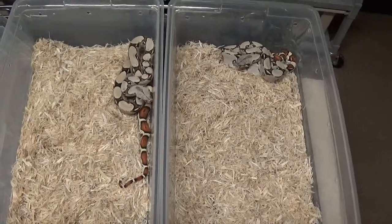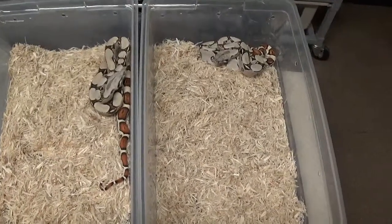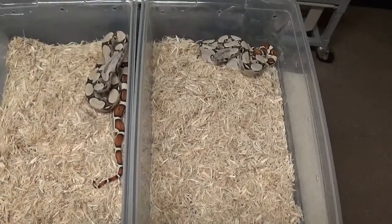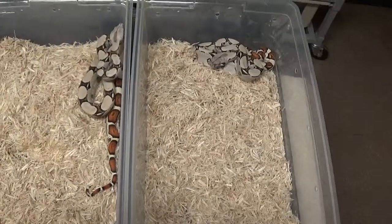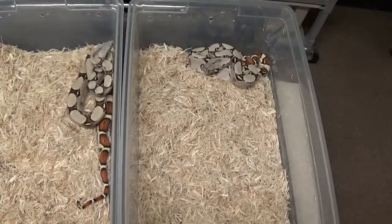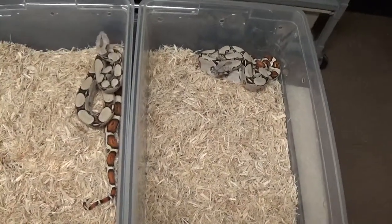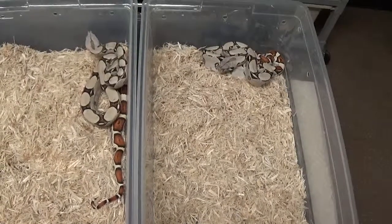What's happening everybody, Frank Visconti, Boa Evolutions. Just wanted to do a quick video today, show you guys some fine line stuff that was produced here last year. Fine line — this is actually a co-dominant trait. I ended up adding this into my collection within the last couple years.